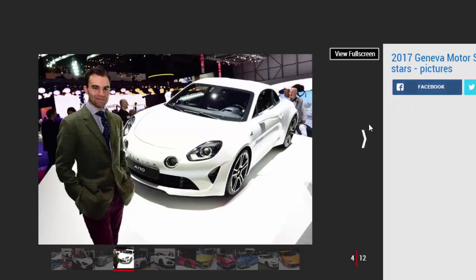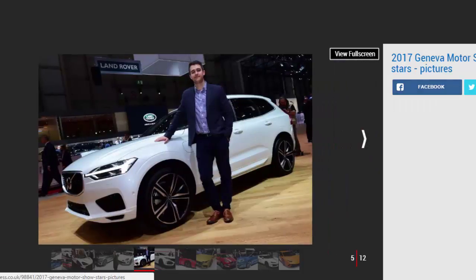Volvo XC60, by Richard Ingram, reviews editor. The XC60 will be Volvo's latest licence to print money, appearing in Geneva as a scaled-down version of the already excellent XC90. The mid-sized SUV oozes style, comes packed with kit, and should be among the safest cars in its class. Using the brand's latest four-cylinder engines and plug-in hybrid powertrains will give it the edge when it comes to running costs.